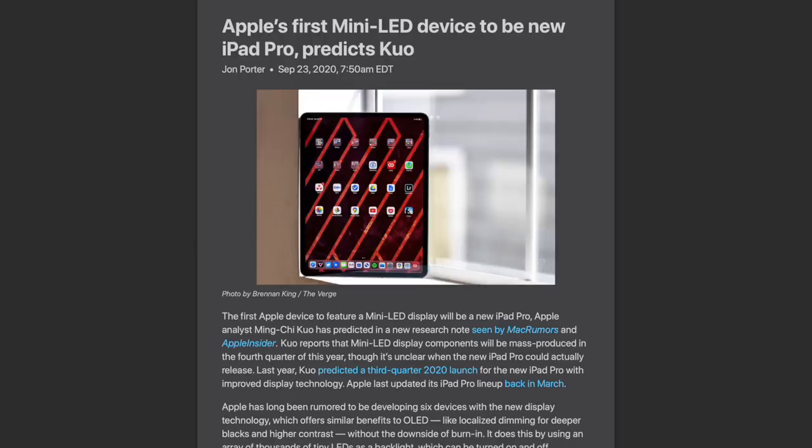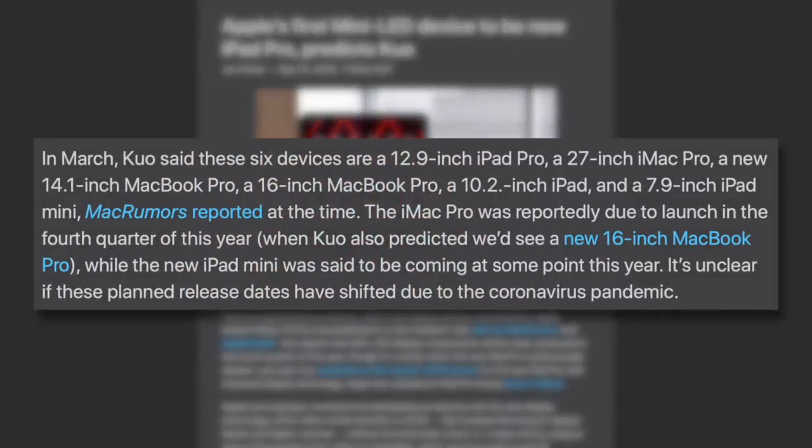Those devices were apparently a 12.9-inch iPad Pro, a 27-inch iMac Pro, a new 14-inch MacBook Pro, a 16-inch MacBook Pro, a 10.2-inch iPad, and a 7.9-inch iPad Mini. That's an old rumor at this point, and the timeline has changed because the pandemic has really thrown everyone for a loop, and the supply chain has been struggling, particularly with mini-LEDs.